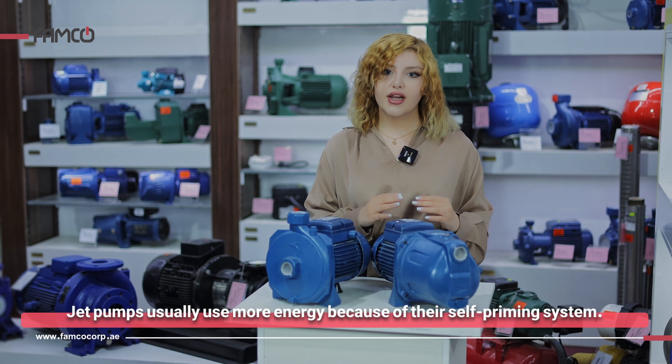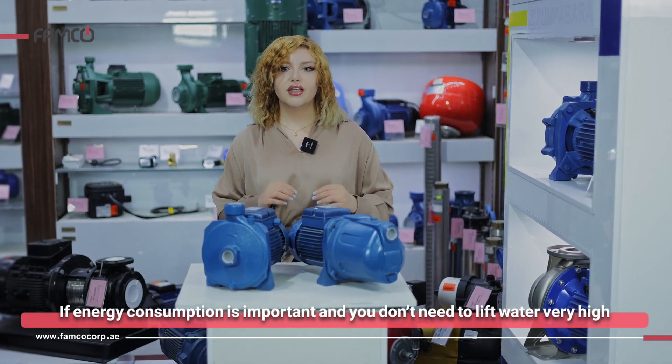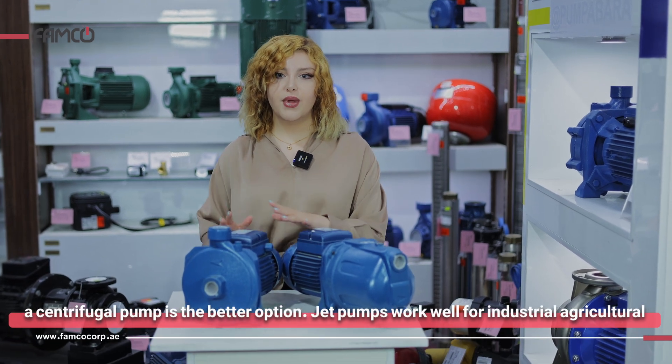Jet pumps usually use more energy because of their self-priming system. If energy consumption is important and you don't need to lift water very high, a centrifugal pump is a better option.